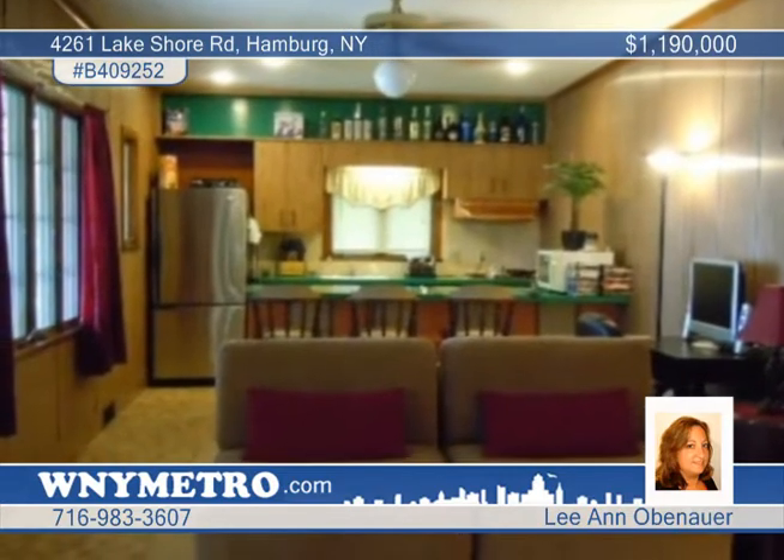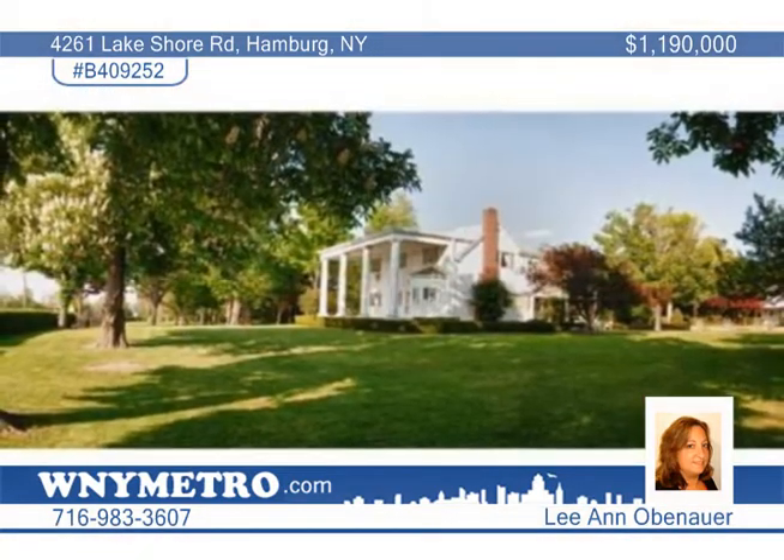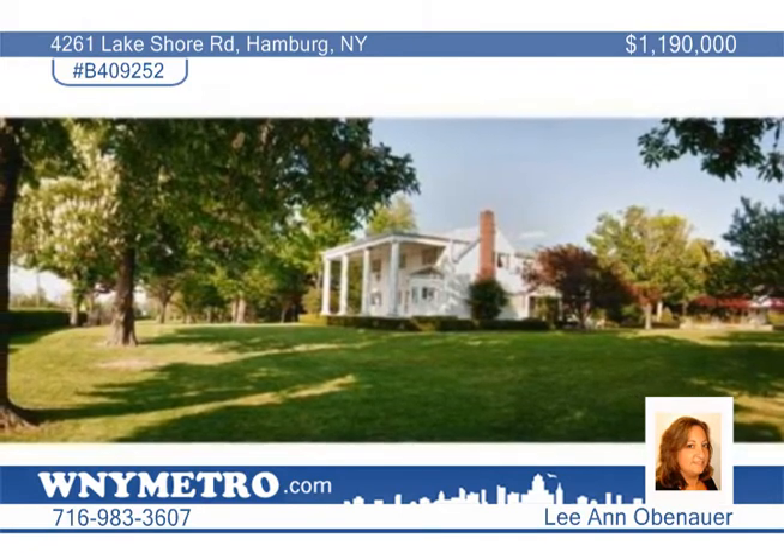Leanne Obenauer has your tour ready, or you can visit www.4261LakeshoreRoad.com for more information and photos.